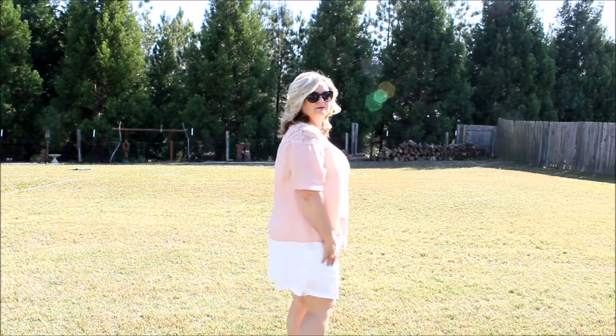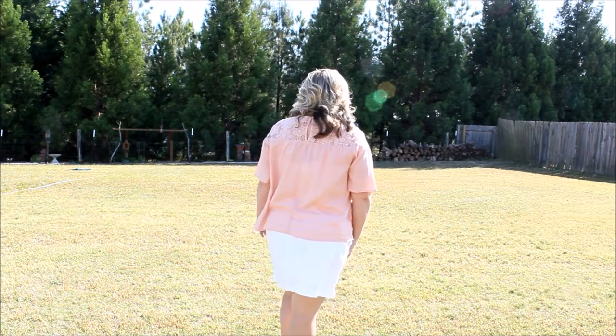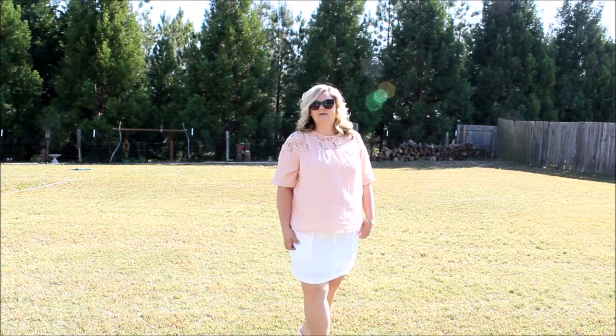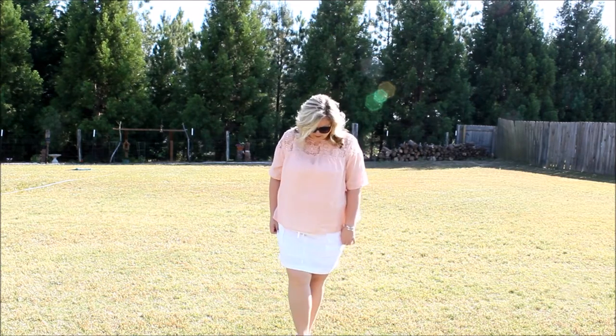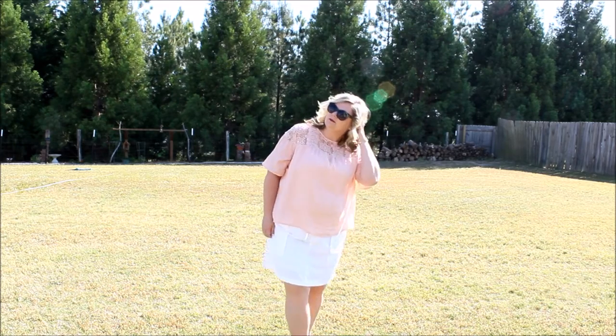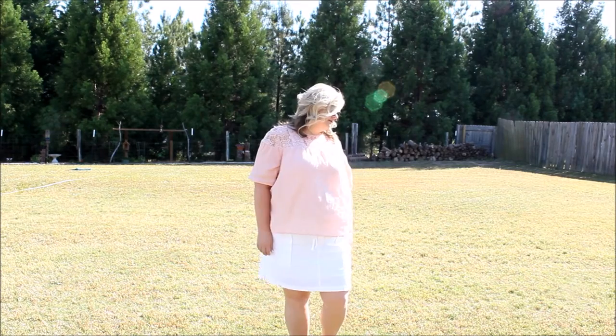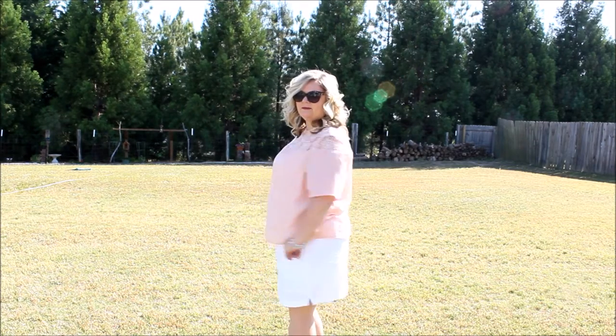The first outfit I want to share with you is from Old Navy. It's a pink eyelet shirt with pink eyelet lace at the top, paired with a white Old Navy skirt. I absolutely love the way these look together, and I put on a pair of little pink flats just to make it a little cuter with the pink.